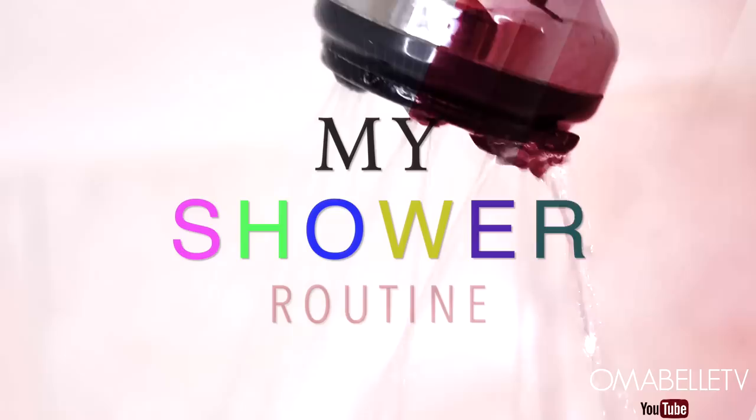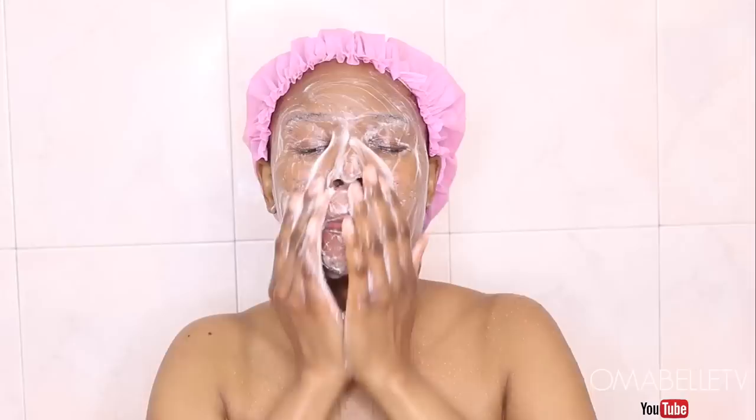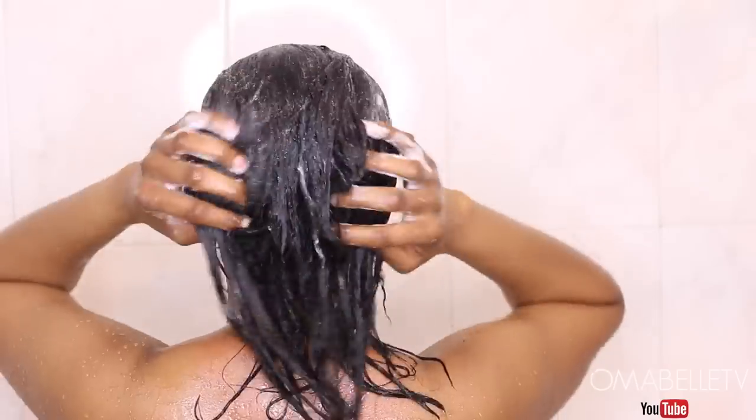Hi you guys, welcome back to my channel! Today I'm going to share my shower routine. I often share my makeup routine, but beauty isn't just the face alone — it includes the whole entire body. I hope you all enjoy this video.